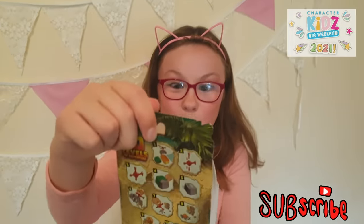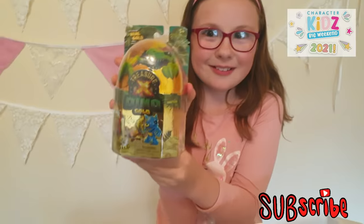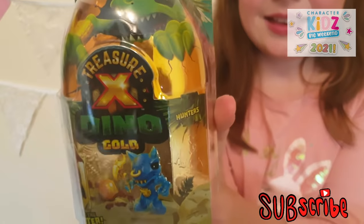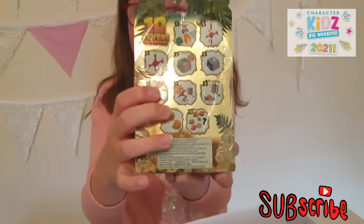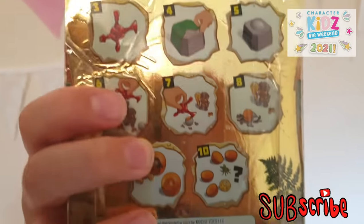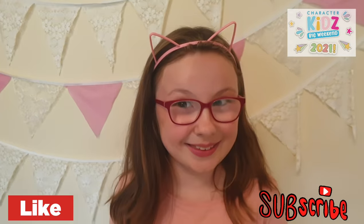So next thing in the box is Treasure X Dino Gold. It says 10 Levels of Adventure — there are 10 levels to open it. So excited to see what's in that, guys.